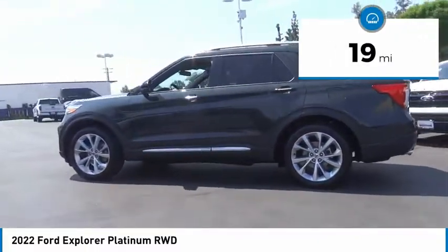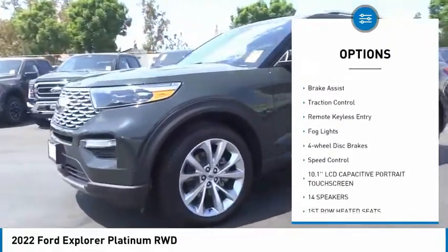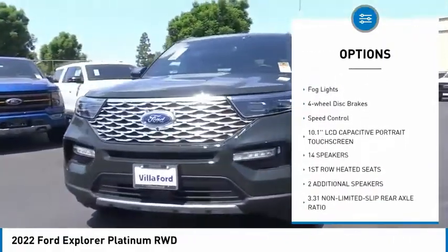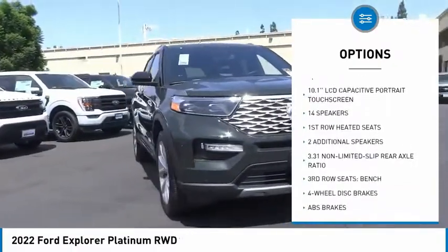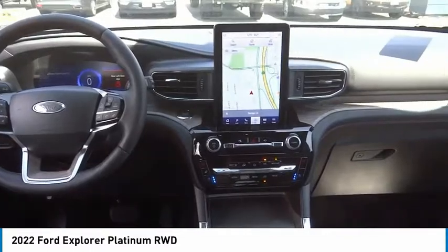Here are some of this vehicle's great options: rain-sensing wipers, electronic stability control, alloy wheels, power liftgate, brake assist, traction control, remote keyless entry, fog lights, four-wheel disc brakes.